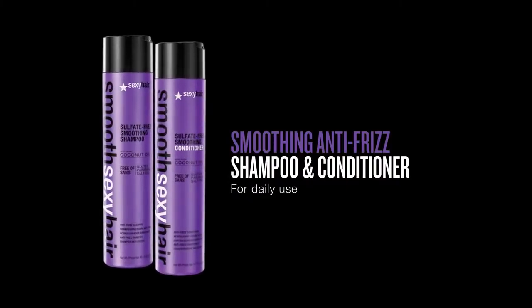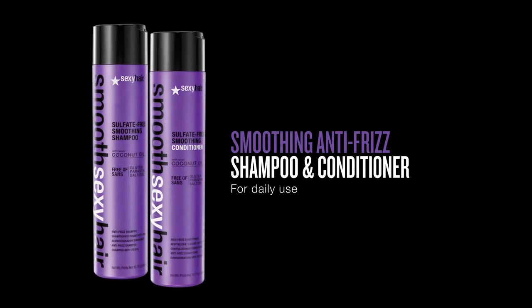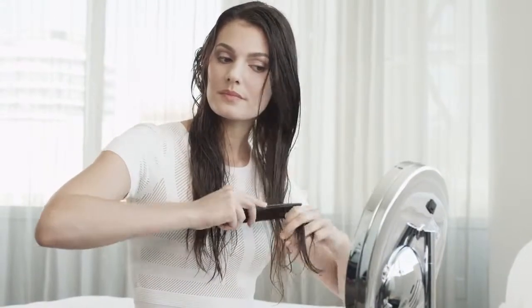First, I use the Smooth Sexy Hair Shampoo and Conditioner to wash and condition my hair. This is very important because it gets my hair clean, moisturized, and prepped for better styling. My hair feels moisturized and soft and is so easy to comb through.